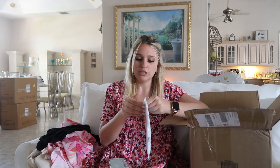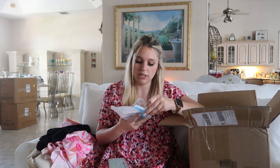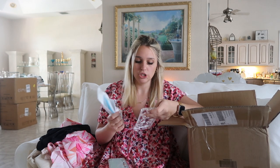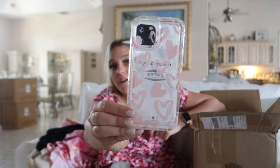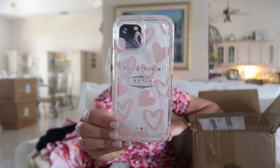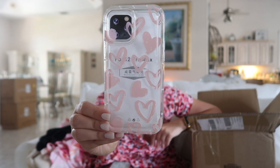Next up, I got this adorable phone case. I get all of my phone cases on Shein because they last so long. This phone case was only $1.50 and it has all these little pink hearts. For $1.50, you can't really beat that.